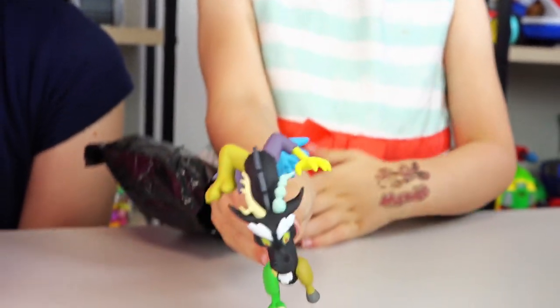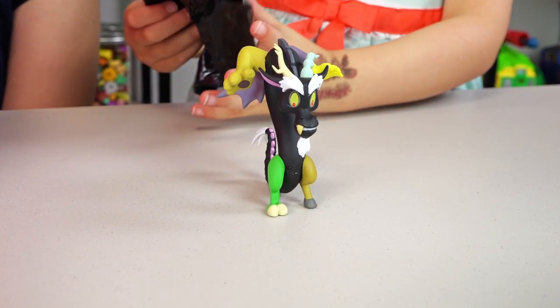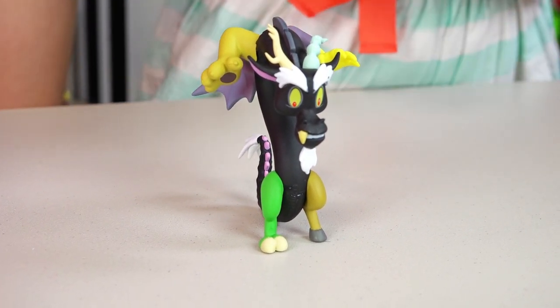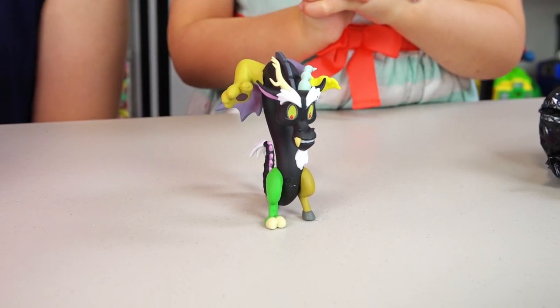We got Discord! Didn't you already have this one before, Emily? Yeah! So we got a duplicate, but that's okay! Still cool! Awesome!